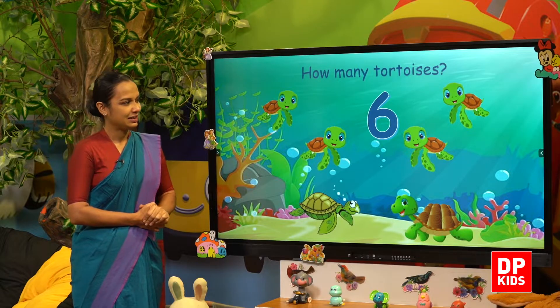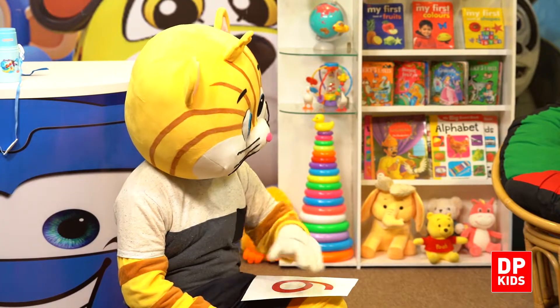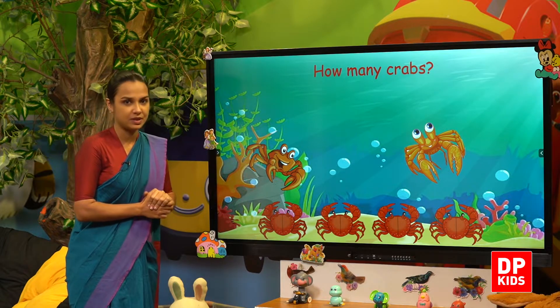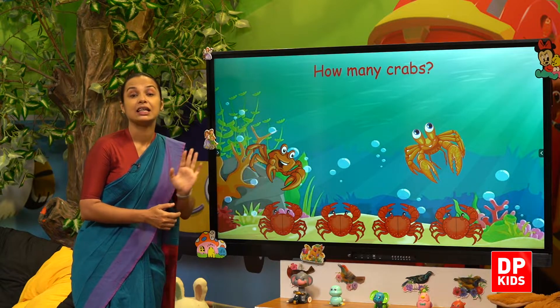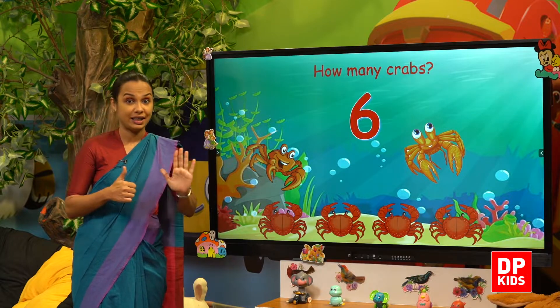Right. How many crabs? How many crabs? Shall we count? One, two, three, four, five, six. Six crabs!